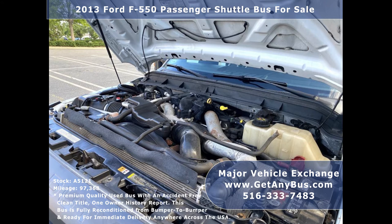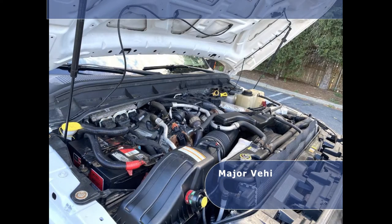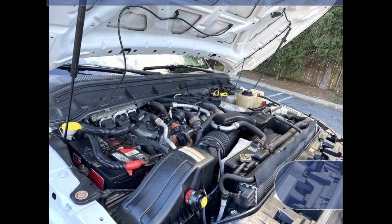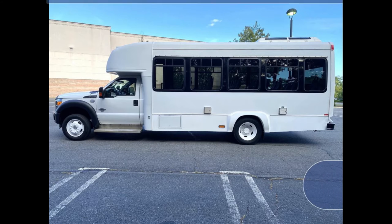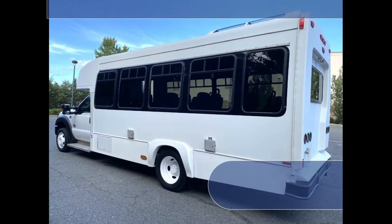It has a 6.7-liter V8 Ford turbo diesel engine, which delivers superb power and performance under load. All other mechanical functions work properly. This used bus for sale has numerous features including a Ford F550 Super Duty chassis and tinted E-slider coach windows with coach-style window treatment.